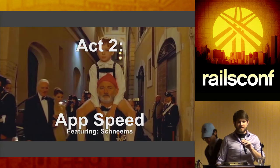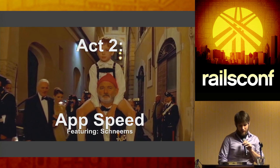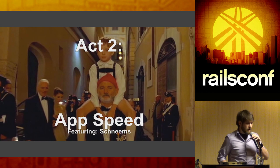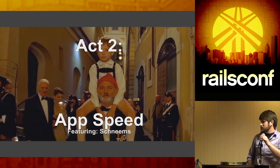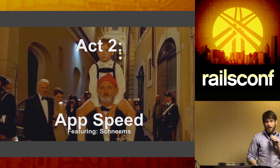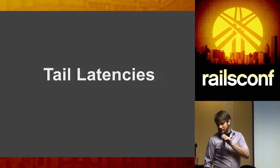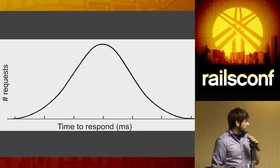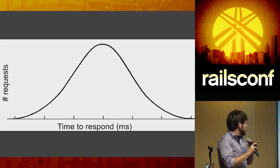For this part of the talk, we're going to discuss app speed. But first, let's talk about tail latencies. On a normalized distribution, one axis shows number of requests and the other shows time to respond — the further out you go, the slower the response. This is the distribution of our requests: super fast customers are happy over here, super slow requests make customers unhappy over there.